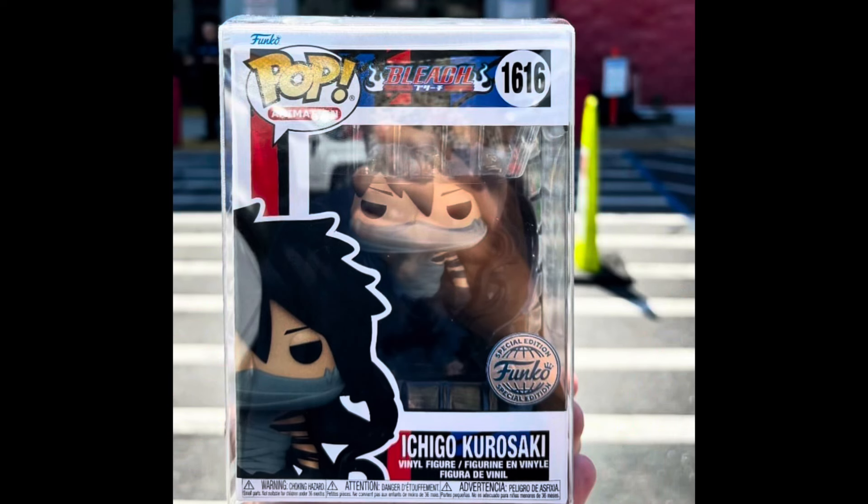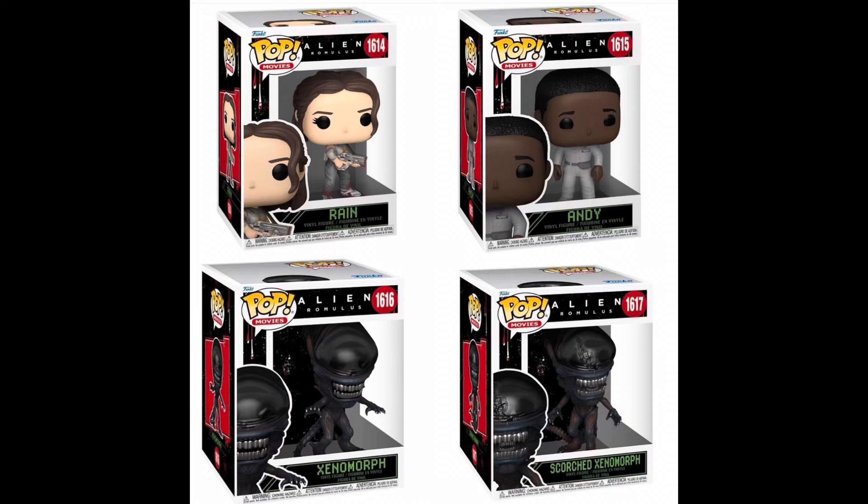We also have a brand new Ichigo Funko Pop from Bleach — this was spotted over at Frank and Sons. We're not entirely sure of the retailer, but once the retailer gets revealed I will let you guys know. Maybe it's Funko Shop or Hot Topic, we'll find out.